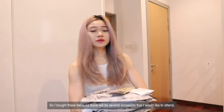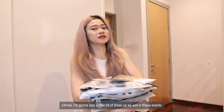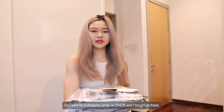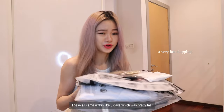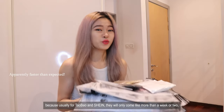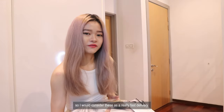I bought these because there will be several occasions I would like to attend. I'm going to play a little bit of dress up at these events. So I went on a shopping spree on Shein and bought all these. Everything came within about six days which was pretty fast, because usually for Taobao and Shein it takes more than a week or two.